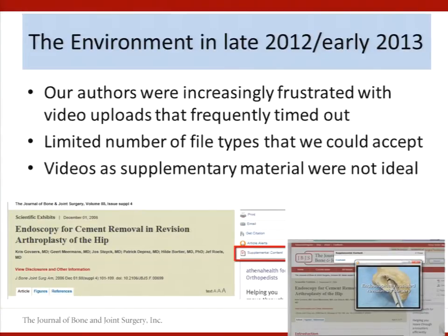We also had a limited number of file types that we could take. On the website, our only option was to treat these videos as supplementary material. Readers had to navigate to find the article, then go into the toolbox that went with the article. They'd find a little red box that said supplemental content, click on it, which opened a pop-up, then click the content link, download the video, and then another pop-up opened before they could watch it.